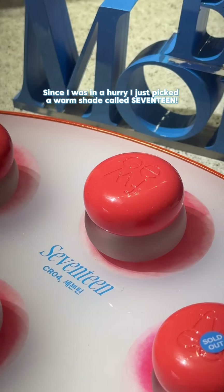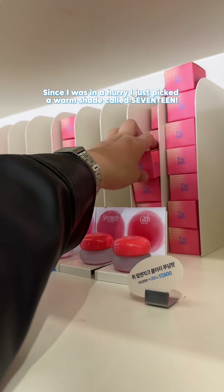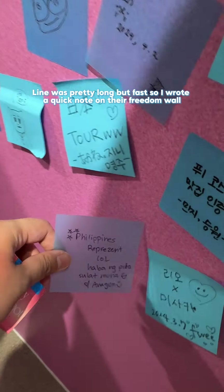Since I was in a hurry, I just picked a warm shade called 17. The line was pretty long but fast. I wrote a quick note on their Freedom Wall.